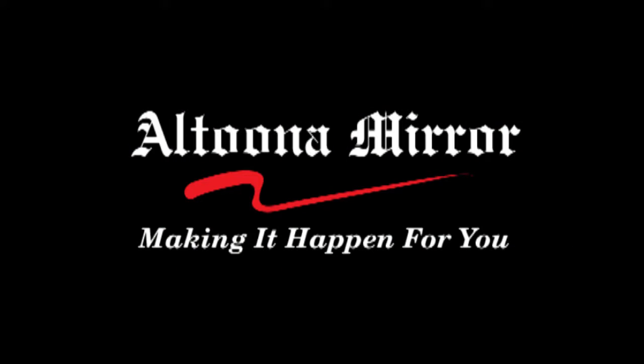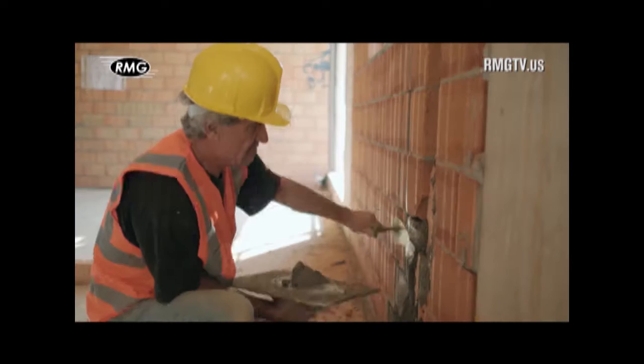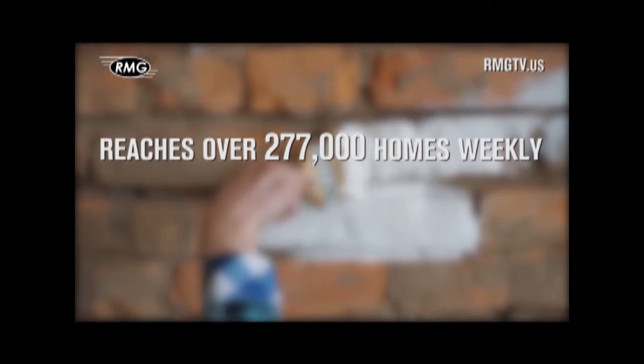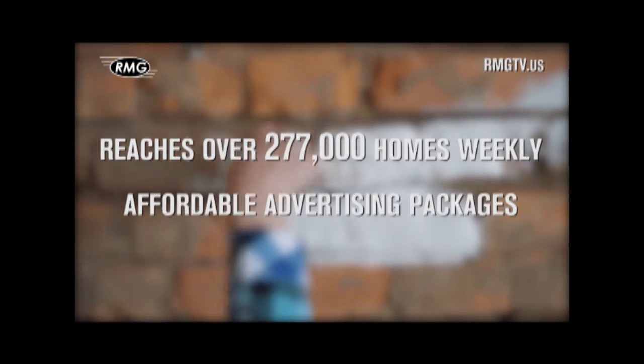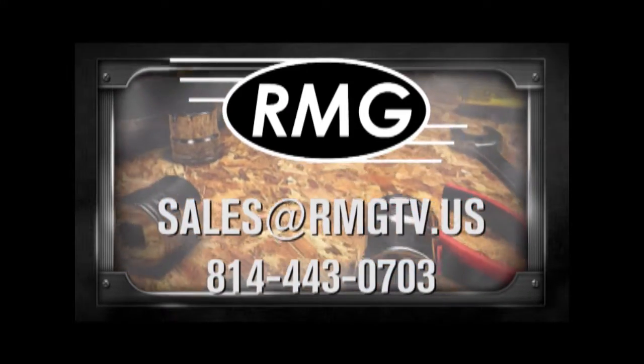Altoona Mirror Sports — because every game is a big game to somebody. RMG's real estate marketing shows are a great place to promote your business. We offer a wide distribution, loyal viewers, and affordable options. Contact RMG today to learn about the many opportunities.